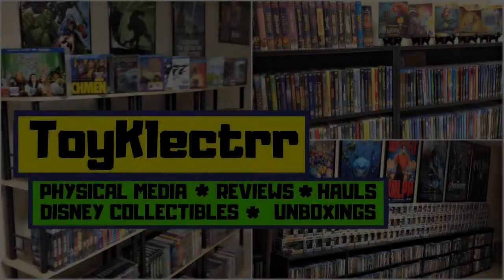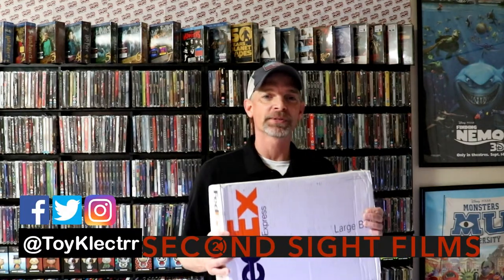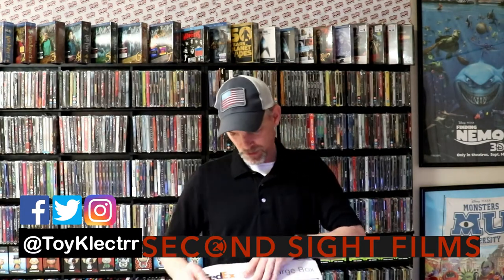Hey, Tony here. Today I'm doing an unboxing from Second Sight Films, so stay tuned. I finally received my package from Second Sight Films — I did a lot of ordering from them and it finally came in. Second Sight Films is a company out of the UK that does a lot of limited edition items, out-of-print items, and exclusives to their site. I'm just going to open these up and we'll see what I got — I don't really remember everything I ordered but I know I ordered quite a bit.